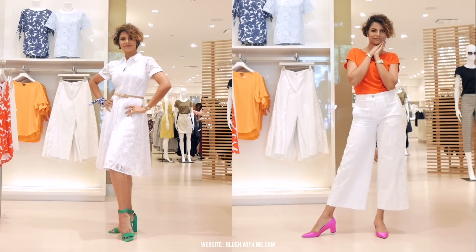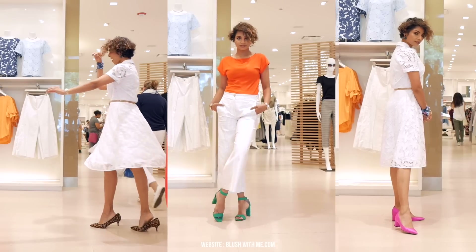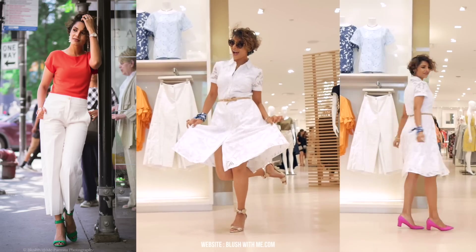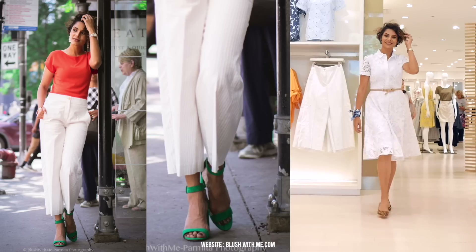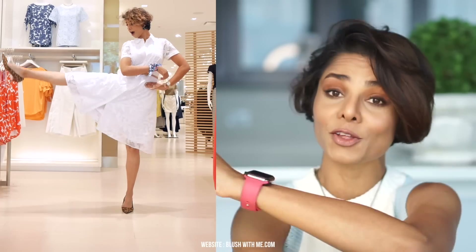Statement shoes — wear your statement shoes out anytime you're feeling a little more daring. Statement heels can be anything and everything and they should be tailored to your style: leather, suede, bright, bold, or studded — anything goes. But one thing they must be is unique. A good pair of statement heels will make even the simplest ensemble look brand new, so go ahead and rock them with confidence.